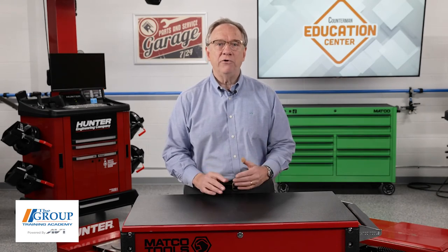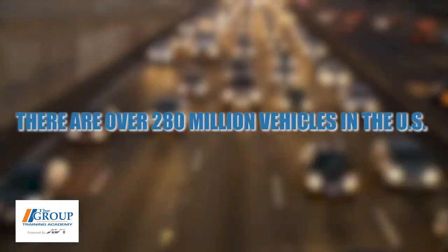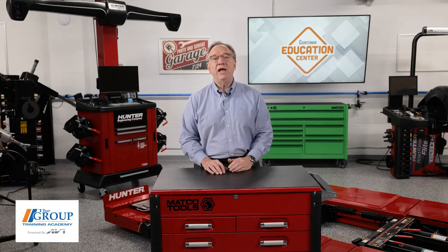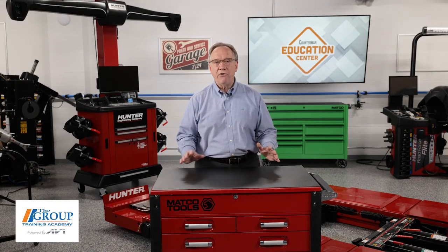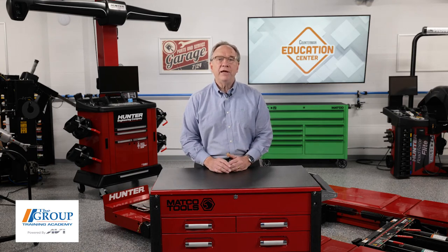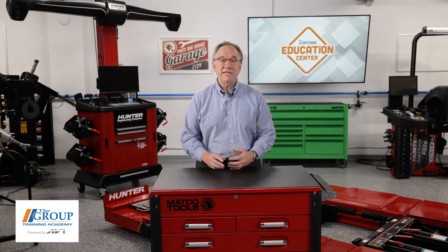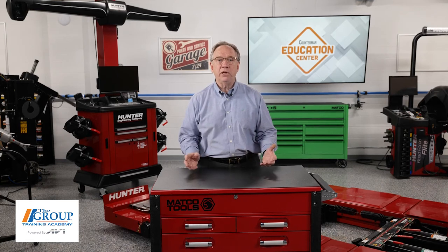What does all this mean for us on the counter providing parts for repairs? There are many out there who believe the electric vehicle will spell the end of the parts business — they say electric vehicles have far fewer moving parts. Well, there are over 280 million vehicles in the United States and more being registered every year. Tesla, who is by far the largest electric vehicle producer, has yet to sell a million vehicles in any one year. I would not look for the all-electric vehicle to dominate the market anytime soon. The other two types of vehicles retain an internal combustion engine power supply to move them around.